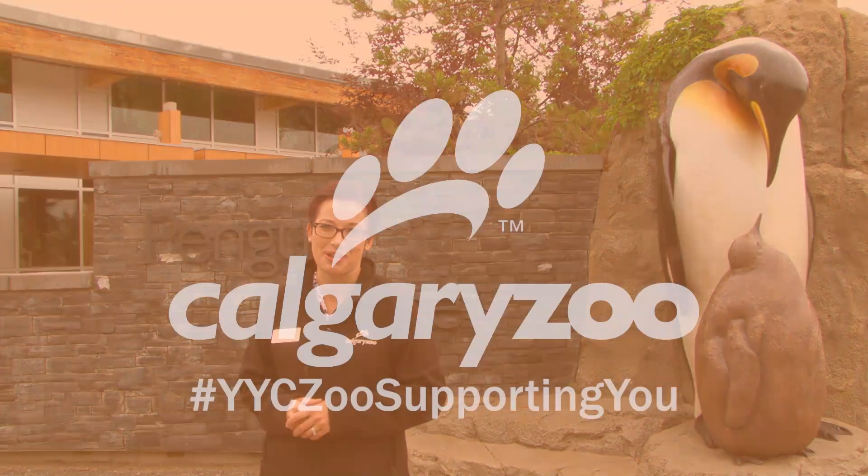We are so excited to welcome these two new additions to Penguin Plunge, and we hope you get a chance to see them, even though they are under the ever-watchful eyes of their parents here in Penguin Plunge. Thank you so much for tuning into this edition of the Weekly Dose at Home. Make sure you click on the link for your weekly activity, and I'll catch you on the next one. Thank you for supporting wildlife conservation and everything our community does to help us here at the Calgary Zoo — we are so grateful to you.